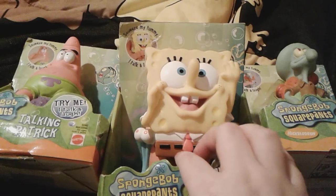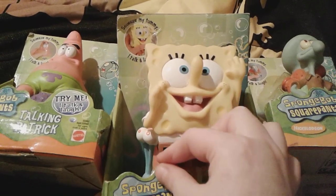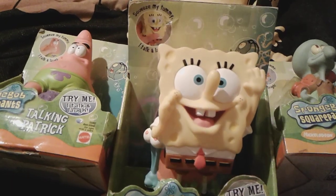Fun fact: they're actually really really rare toys, because they were actually the first Spongebob toys ever made — they were all made in 2000, and I think that it's absolutely awesome.